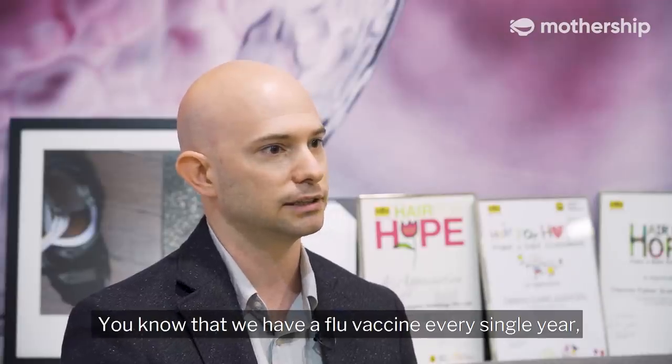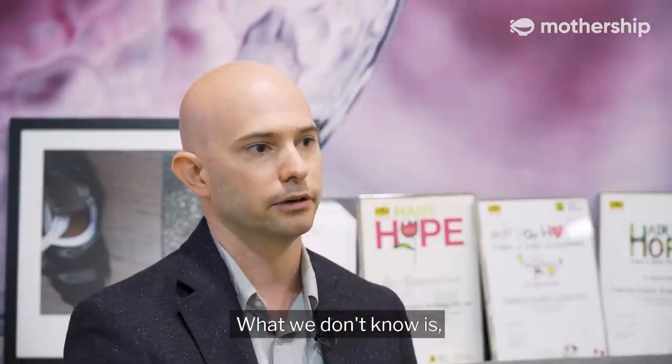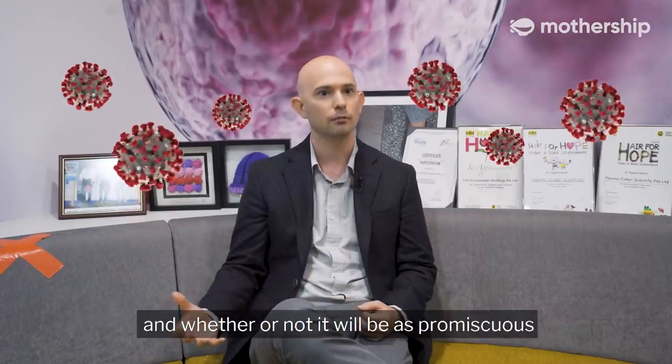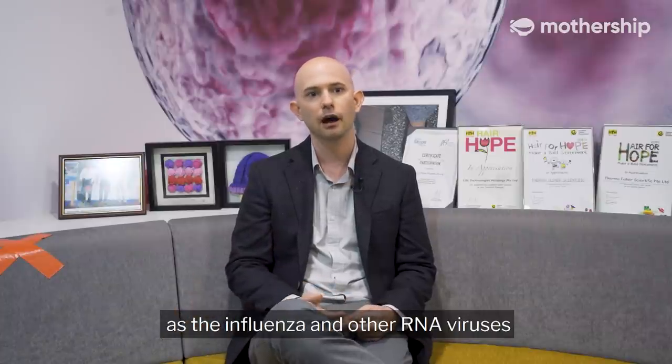You know that we have a flu vaccine every single year, and that's predominantly due to the fact that the virus is changing. What we don't know is how it's going to look for the coronavirus outbreak, and whether or not it will be as promiscuous as the influenza and other RNA viruses.